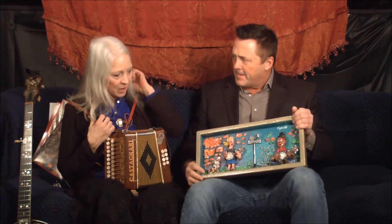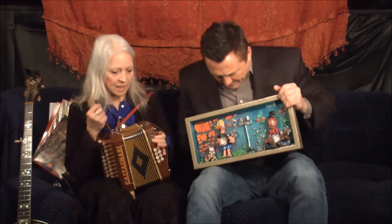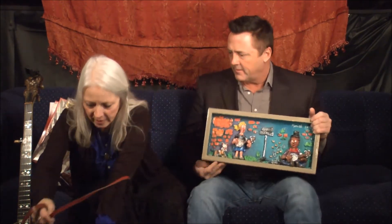This is TJ Cates with the Nashville Casting Couch, here with Susie Monick. I make artwork out of clay — I just started doing clay about 20 years ago. I said, do what you know. So I would make little musicians. That's a girl banjo player, which I am.